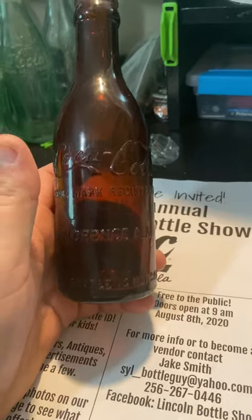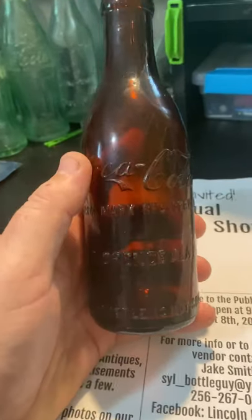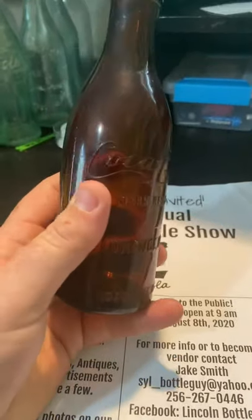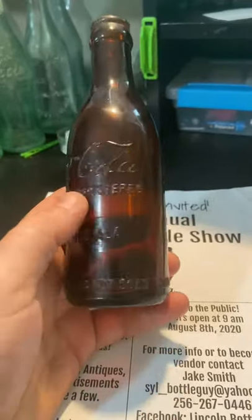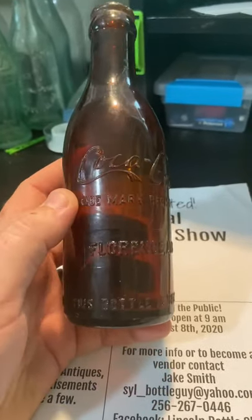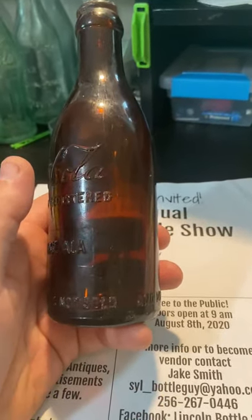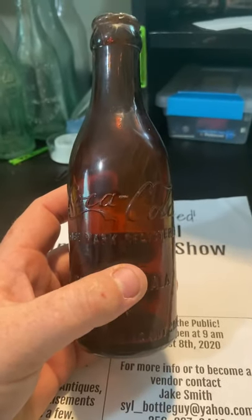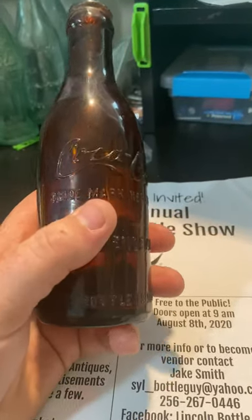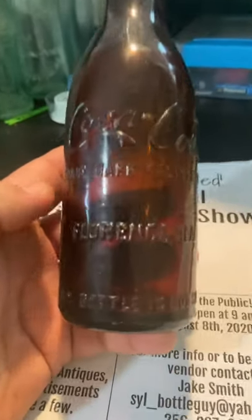This is an amber — see how dark the brown color is on the bottom? They only made amber straight sides for Coca-Cola; they never made a hobble skirt amber. So if you ever see a hobble skirt in amber, know that it is a reproduction. It has been 'nuked,' which is where they forced the color to be changed by shipping them to food processing plants.